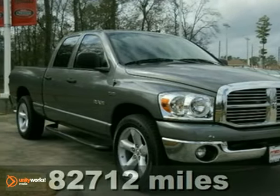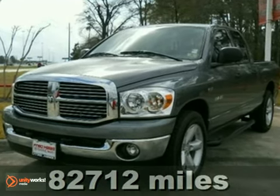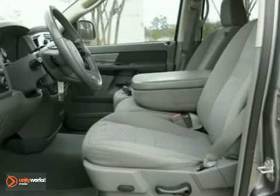Here's a 2008 Dodge Ram 1500. Standard features include automatic climate control, a tilt steering wheel, front stabilizer bar, trailer wiring, and an awesome AM FM CD audio system.